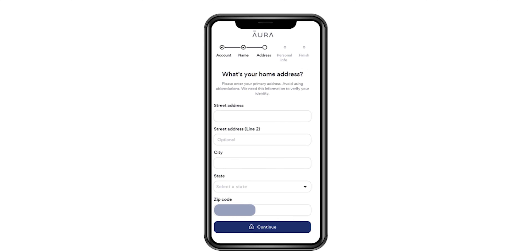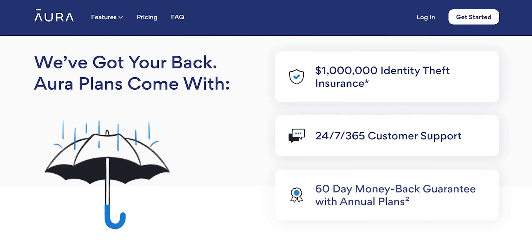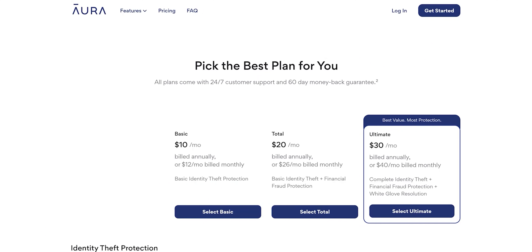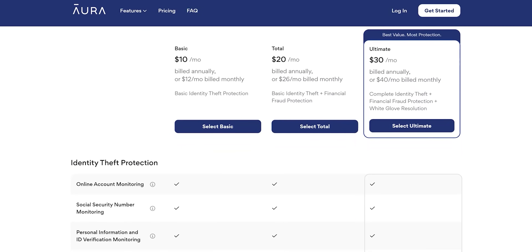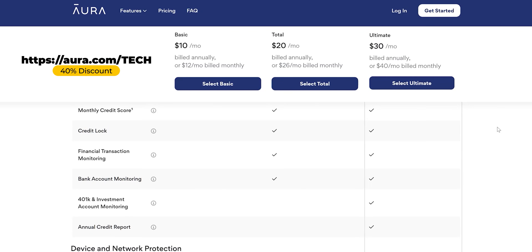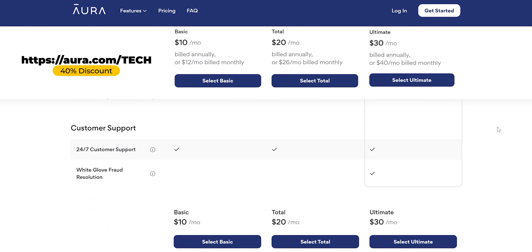With an easy online dashboard and alerts sent straight to your phone, Aura keeps you in control and guides you through solving any issues. All plans come with $1 million in identity theft insurance to help recover your stolen funds, with experienced US-based customer support. Go to Aura.com/tech — use my link below for 40% off all plans. And now let's get back to the review.